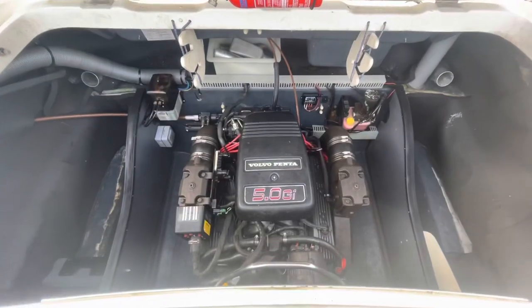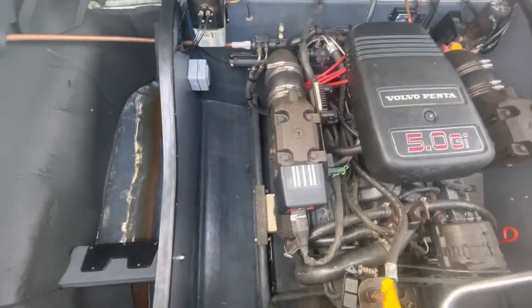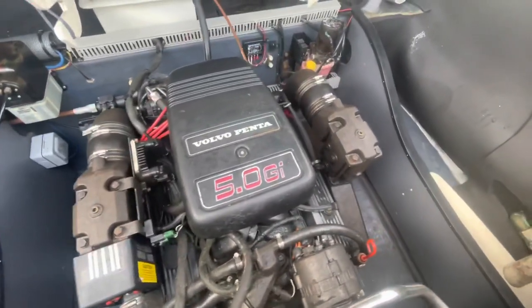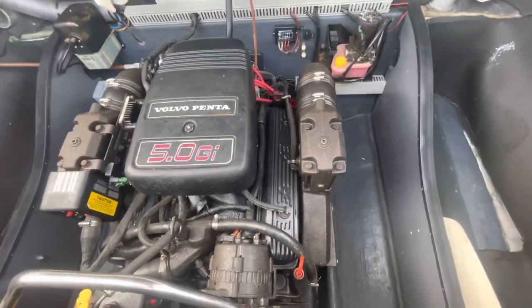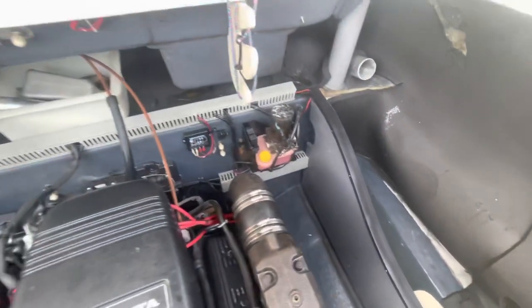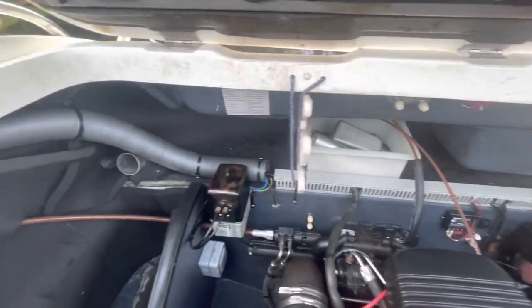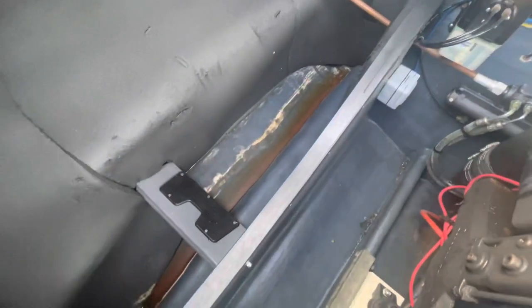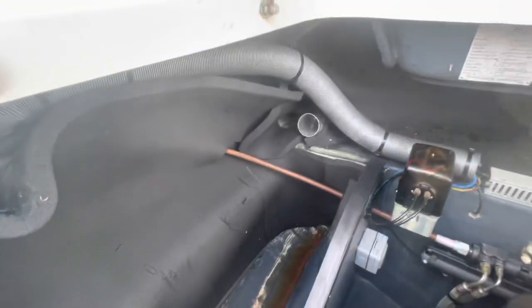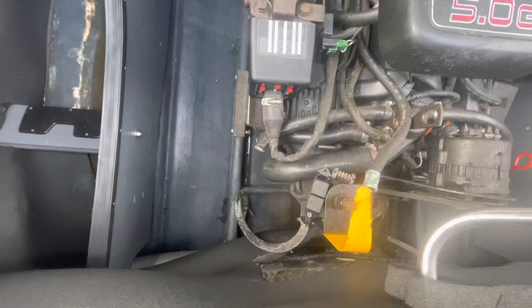The wind is just starting to pick up here — this is Storm Dudley coming through, expected to hit 80-mile-an-hour winds later, so we won't hang about. As you can see, the engine bay is pretty clean. There's a ski rack just inside and a little bit of water sitting on the starboard side, but I can't really see anywhere that would have leaked from — other than maybe the engine intakes on the side of the boat over winter. She's winterized at the moment.